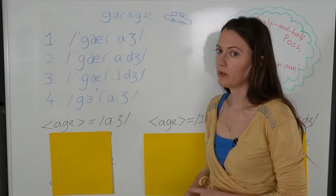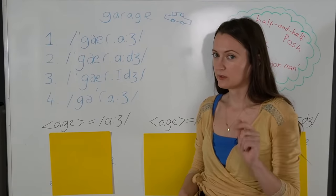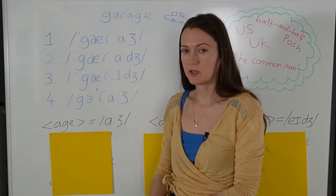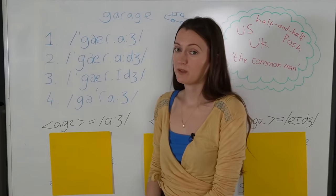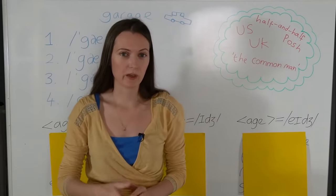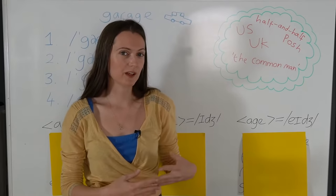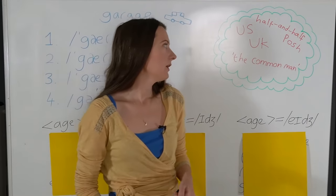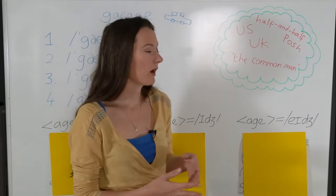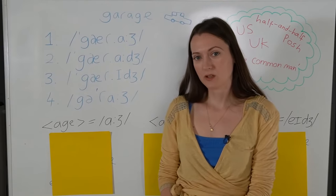The way you pronounce this word says something about you in terms of your social class. You probably didn't know that. So, based on your pronunciation of this word — say it aloud for me now — we're going to find out if you are posh, if you're at the top of the social scale, if you are one of the common people, if your speech is like that of the common man, or you might find out that you're somewhere in the middle, or perhaps you're American. We'll go through the four pronunciations and you'll find out.